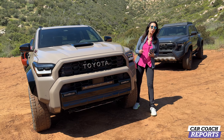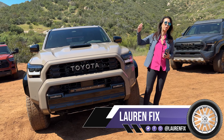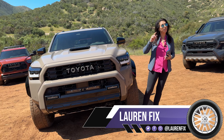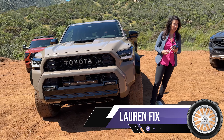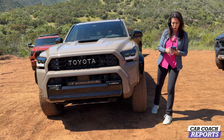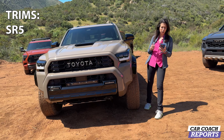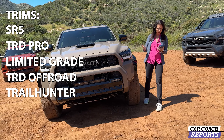We are here at the world premiere of the 2025 Toyota 4Runner, out in the desert in San Diego on the Mexico border. They're showing seven different trim levels — there's a lot that's new with this vehicle. Your trim levels are SR5, TRD Sport, TRD Pro, Limited, Grade, TRD Off-Road, Trail Hunter, and Platinum.